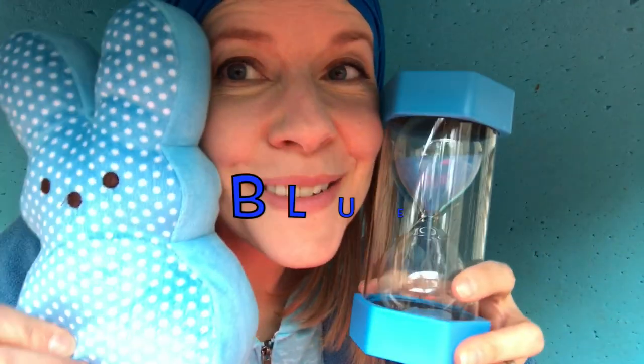Did you find anything that's blue? What did you find? Great job. Blue.